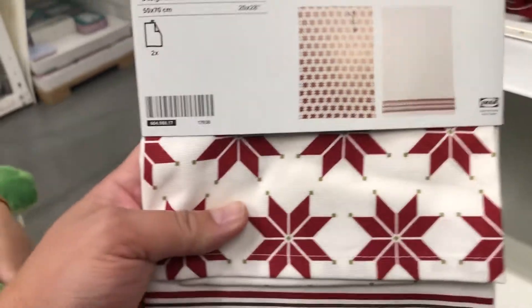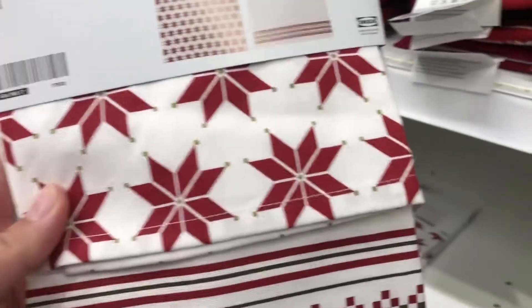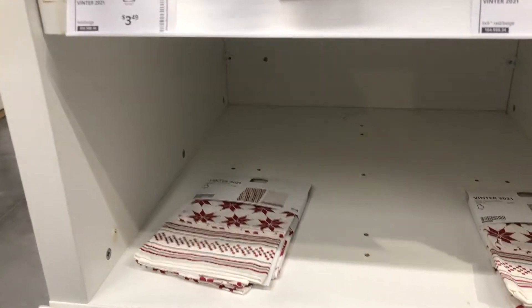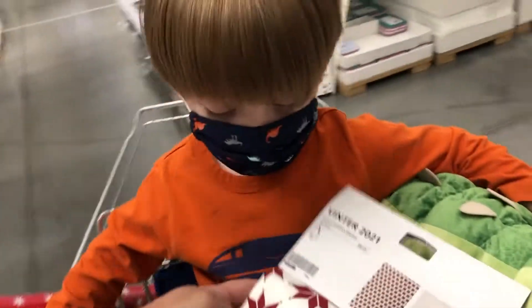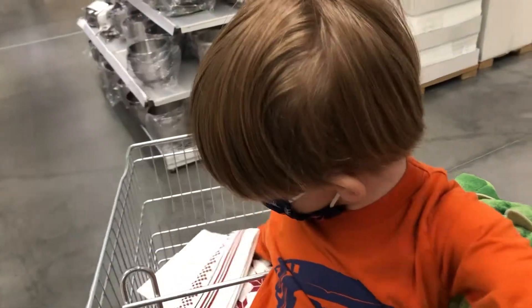Here are the kitchen towels we want — these are so cute. They're called Vinter 2021, and they're $3.99 for the two-pack. Do you like these, Jack? Put them in the cart — there you go!